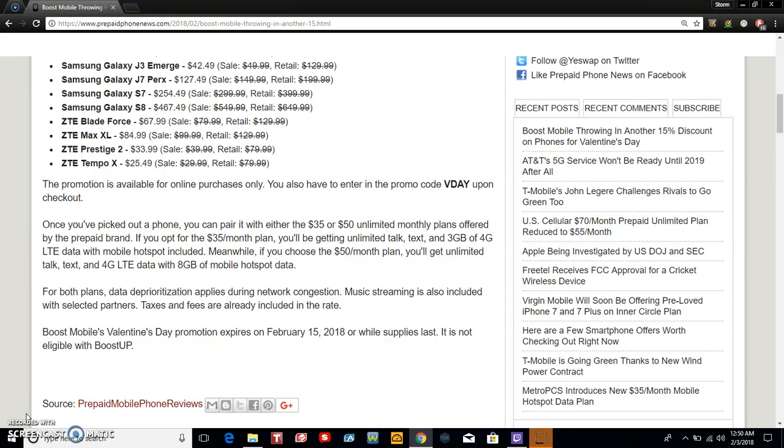Boost Mobile's Valentine's Day promotion expires on February 15, 2018, or while supplies last. It is not eligible for Boost Up, so you cannot use Boost Up to get these phones. Today is February 3rd, so you guys have 12 days to get this, while supplies last.